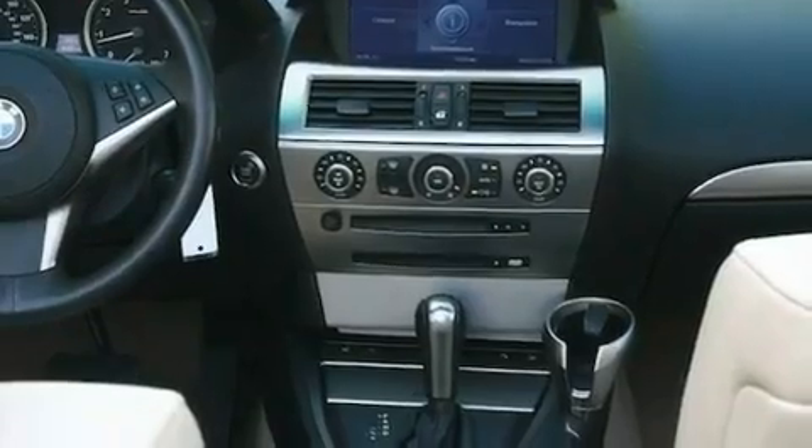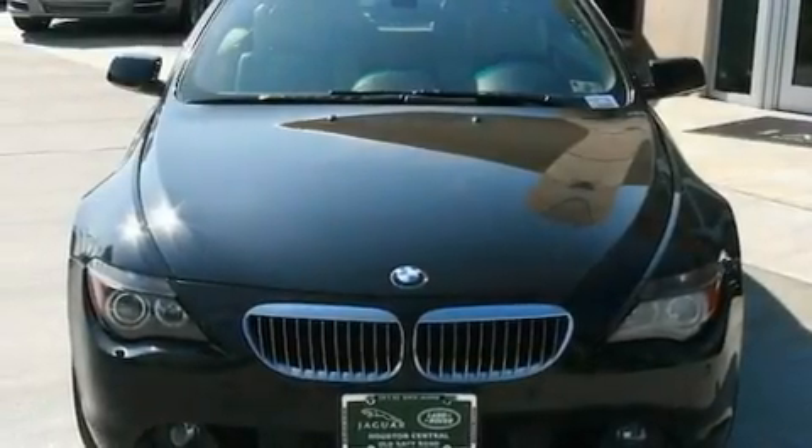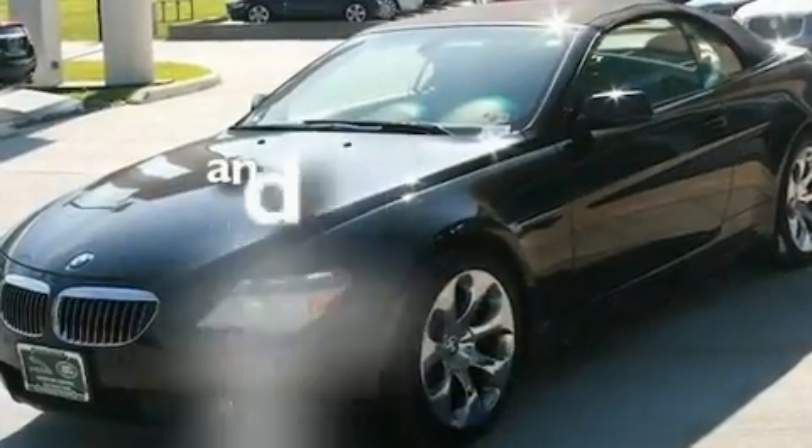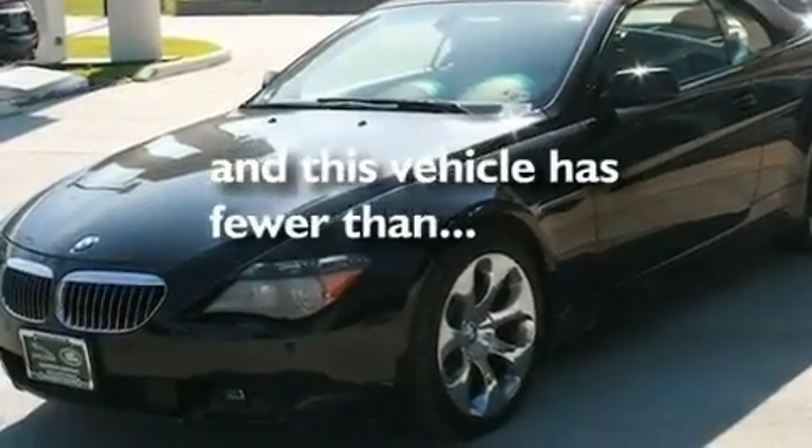Additional features include a leather wrapped steering wheel, a passenger side vanity mirror, a security system, a traction control system, and air conditioning with automatic climate control. This vehicle has fewer than 55,000 miles on the odometer.